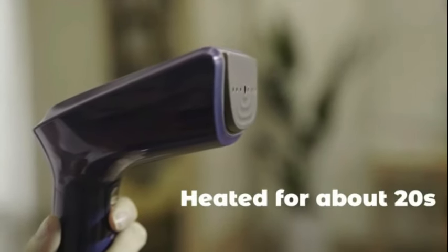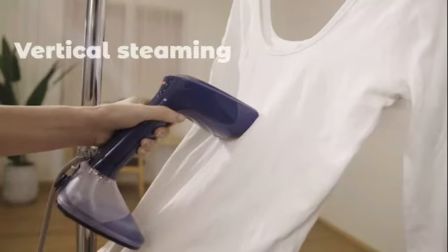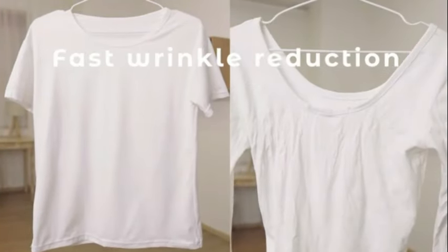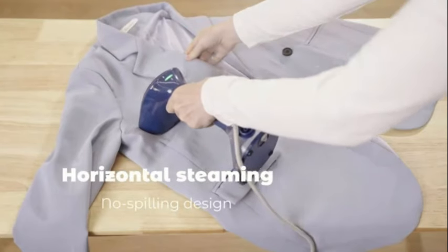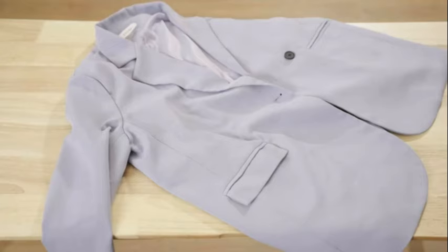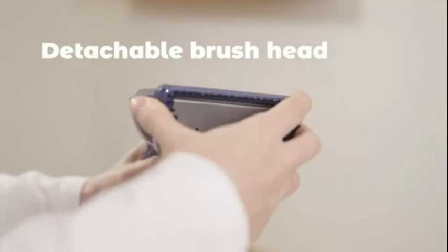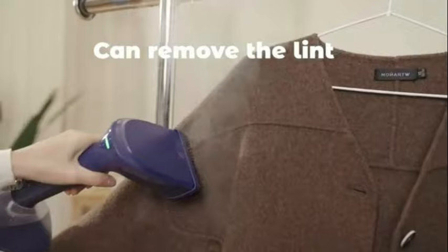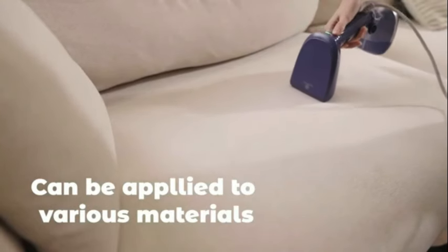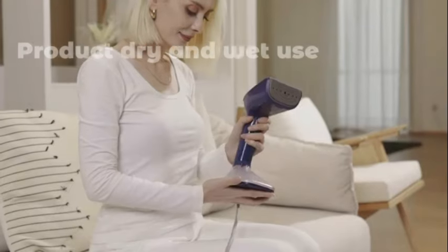The steam cleaner comes with a comprehensive set of accessories including fabric cleaning tools, towel sleeve, round brushes, extended nozzle, cone-shaped nozzle, measuring cup, funnel, bent nozzle, and glass cleaning accessory, making it an all-in-one cleaning solution. Weighing just 3.9 pounds with dimensions of 10.6 x 5.1 x 9.4 inches, it is portable and convenient to use. One of the key highlights of this device is its super-fast heating feature.